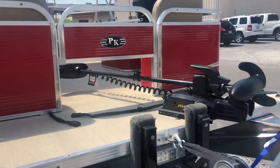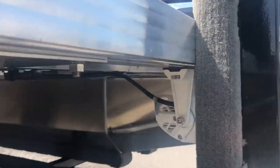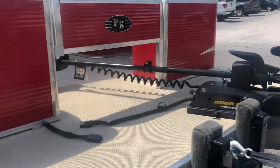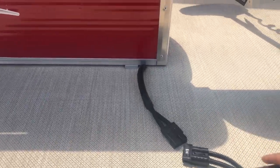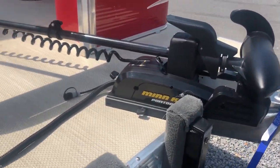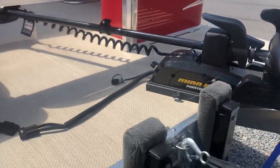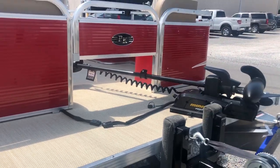We mounted an 8 inch dual row LED docking light underneath here — it's all waterproof, marine grade, really nice. I also did the Minn Kota quick disconnect for his trolling motor. It's sitting on a quick disconnect bracket so when he's not using it he can just loosen this knob, slide it backwards, disconnect the quick disconnect, and totally get it out of the way.